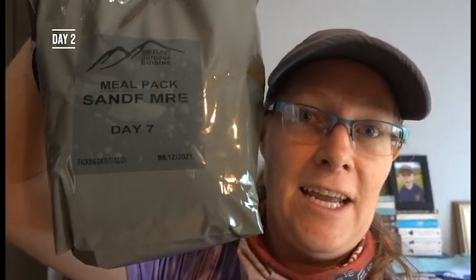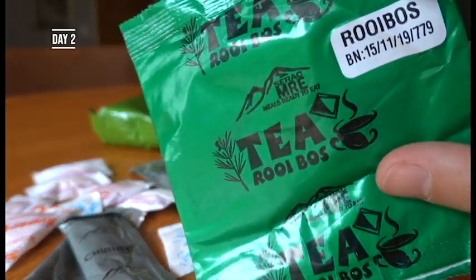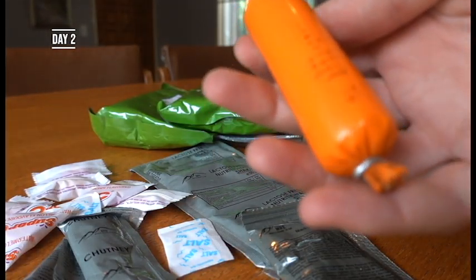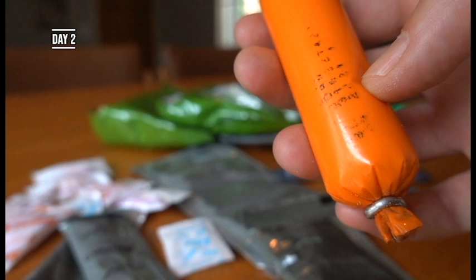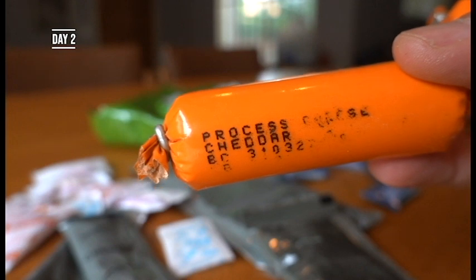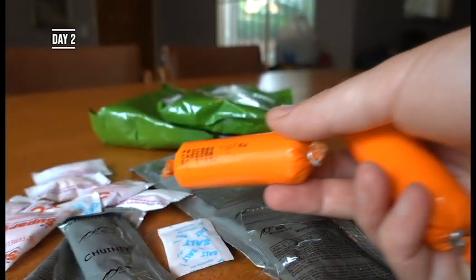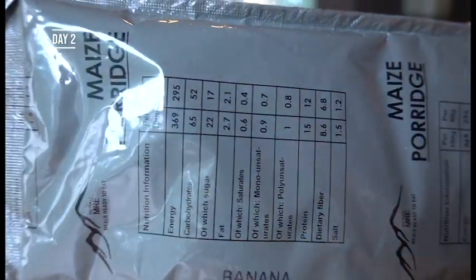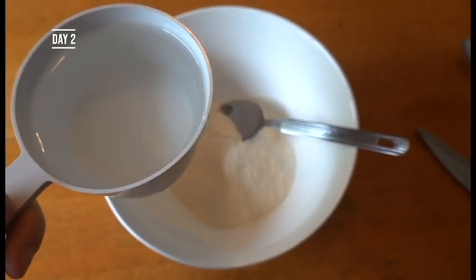On to day two. It's day number two of eating only MRE meals, and on the menu for me today is day number seven. This is slightly better news - the tea for today is rooibos tea instead of black tea. There's cheese again. The cheeses are meant to have something printed on them but the ink gets rubbed off pretty easily. On this one you can see the flavour is actually processed cheddar. The one I had yesterday was yellow and I don't know what flavour that was because it didn't have any writing on it.